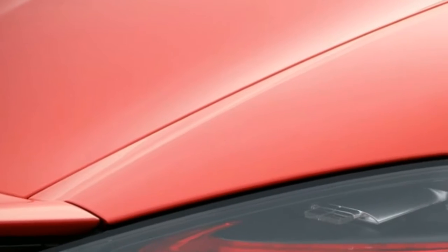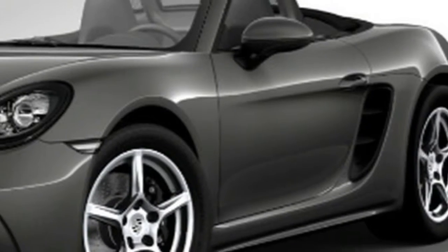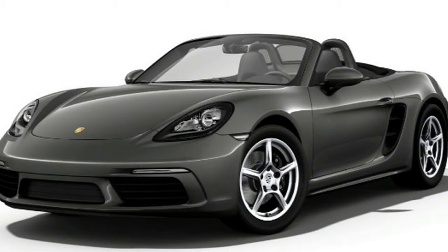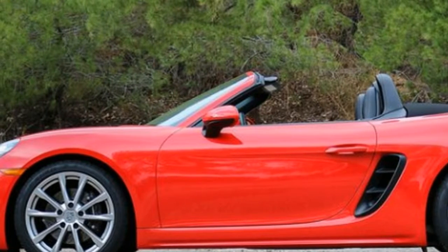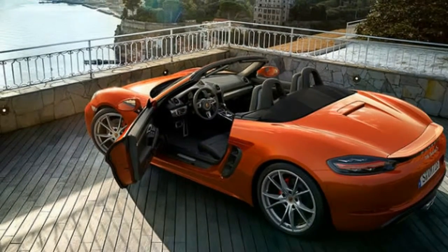Like all Porsche models, the 718 Boxster can be ordered and picked up in Germany via Porsche's European Delivery Program, which allows an owner to custom order the car and collect it in either Leipzig or Zuffenhausen. US customers can also take delivery of their Boxsters at the Porsche Experience Center in Atlanta, Georgia.